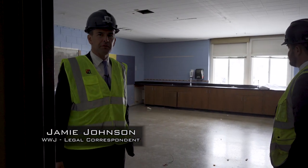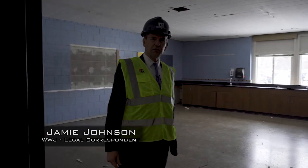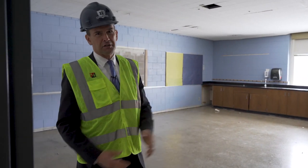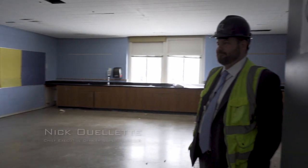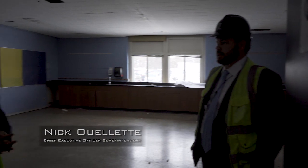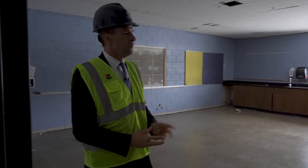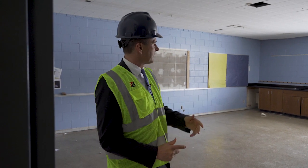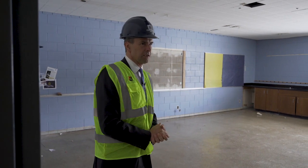This is Jamie Johnson, and I'm the government and political correspondent for Western Wisconsin Journal. Today, my guest is Dr. Nick Ouellette, and we're on site here at the high school doing a video tour for our viewers. We're standing in a vacant room that's about to undergo some renovation. So, Dr. Nick, what do we have going on in this room?